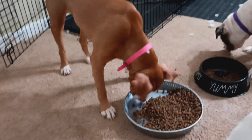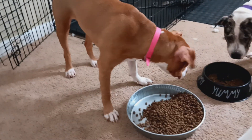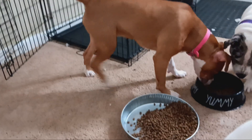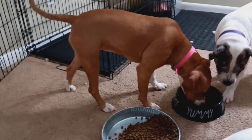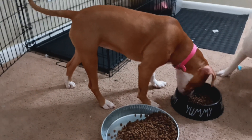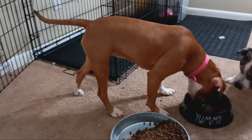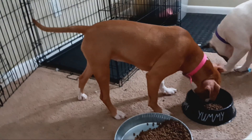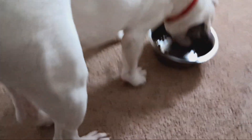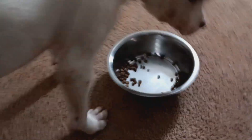Right here we got an Amstaff mixed with a Pit — that's my production pretty girl Hazel. She is a red dog, you can see her color. She don't got no trash, she don't got no Merle or nothing like that, but she got great structure and great size. She's eight months and she's probably gonna be standard size.